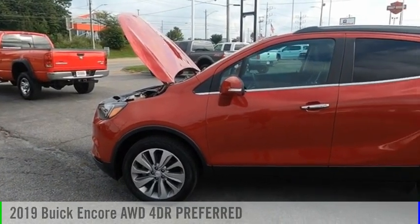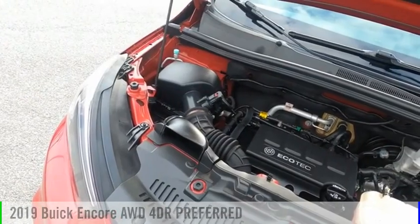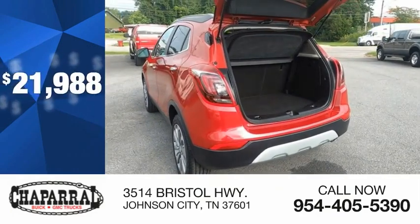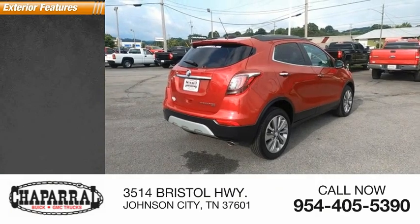Stop by and take a look at the 2019 Encore. This vehicle is powered by an all-wheel drive four-cylinder 1.4-liter engine and is priced below $25,000. This vehicle has less than 20,000 miles.